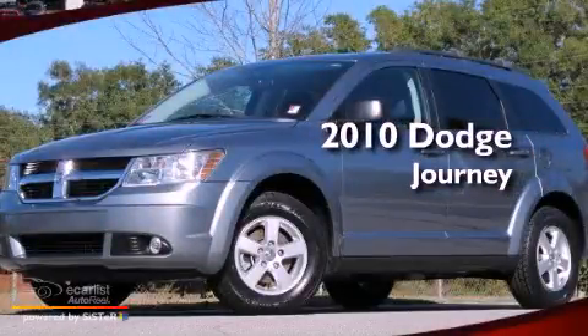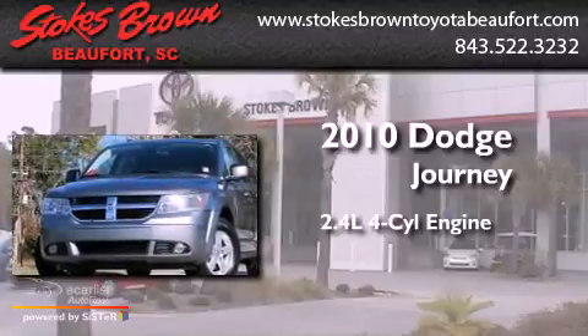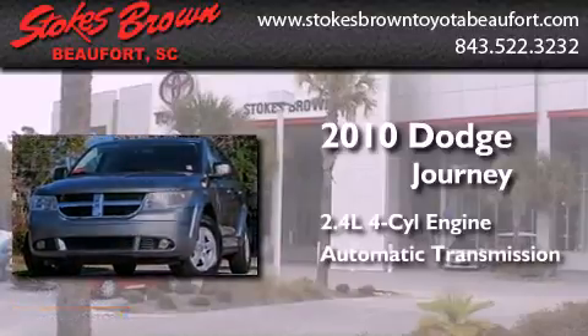This is a 2010 Dodge Journey. It features a 2.4-liter four-cylinder engine and an automatic transmission.